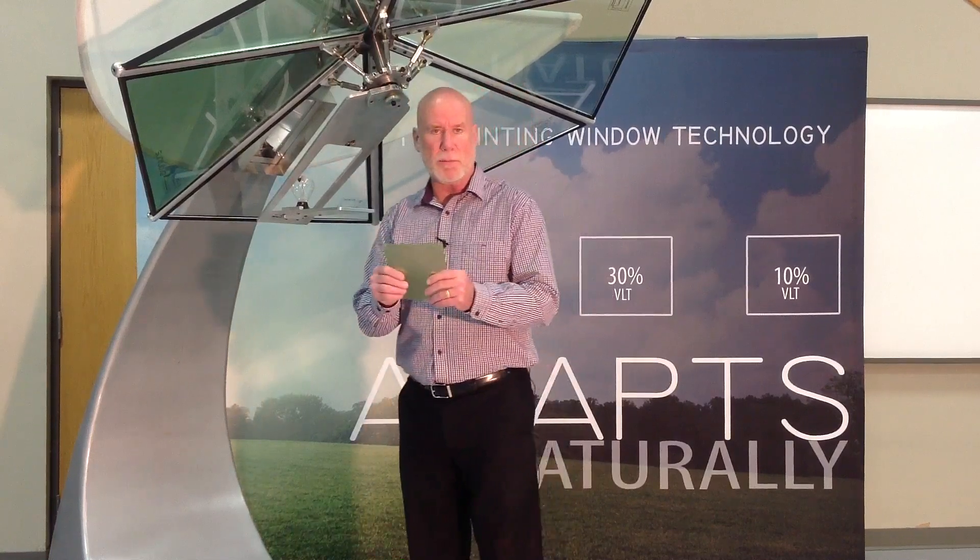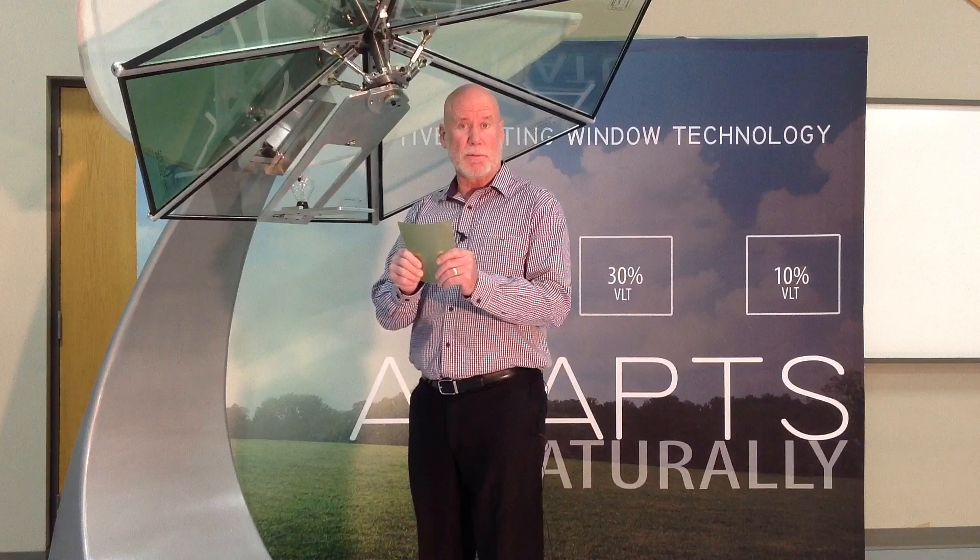Hello, my name is Paul Ogburn and I'm here today to talk to you about Pleotent's new technology for windows. Pleotent makes a PVB film that we incorporate some special chemistry into that makes it sunlight absorbing.